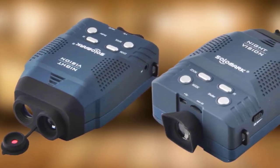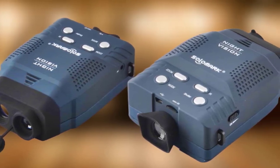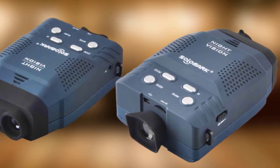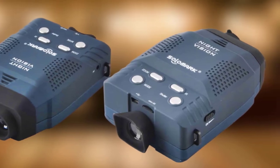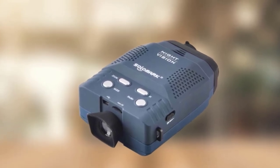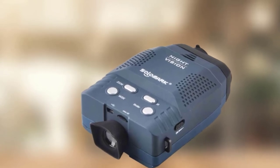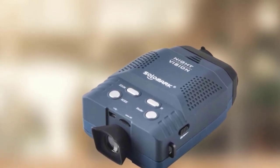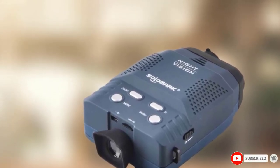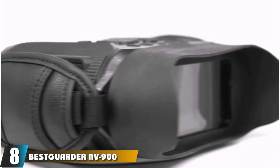The rich accessory package is one of the main things that separates the Salmark Monocular from the competition. In addition to the device itself, you'll also get an 8GB microSD card for recording videos, two types of cables for transferring and replaying recordings, and a soft carrying case. The monocular is less expensive than most others on the market and comes with a generous 2-year warranty.